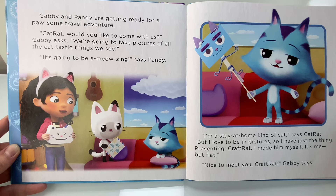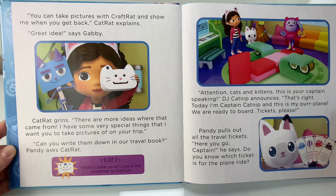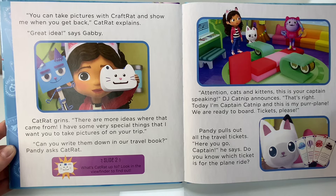But I love to be in pictures, so I have just the thing. Presenting Craft Rat. I made him myself. It's me, but flat. Nice to meet you, Craft Rat, Gabby says. You can take pictures with Craft Rat and show me when you get back, Cat Rat explains. Great idea, says Gabby. Cat Rat grins. There are more ideas where that came from. I have some very special things that I want you to take pictures of on your trip. Can you write them down in our travel book? Pandy asks Cat Rat.